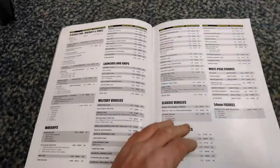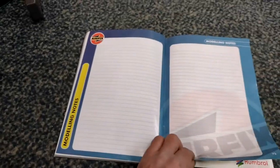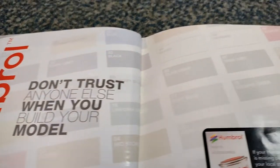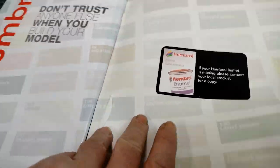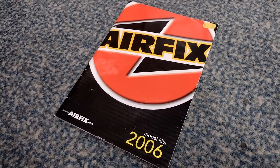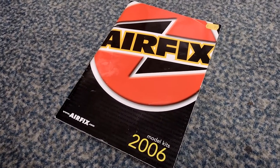It's quite good because you've got the index in there, so you've got all the themed gift sets, military aircraft, launches, ships, military vehicles, multi-pose figures, modelling notes, space, and then Humbrol - which is also owned by the same company. 'If your Humbrol leaflet is missing please contact your local stockist for a copy.' Quite good - slip that in and you've got everything there really. And that's it - 21 and a half minutes to look through the Airfix catalogue. Sorry if I've bored you, but I'm really happy if I've pleased you. That's it: 2006 model kits - enjoy!